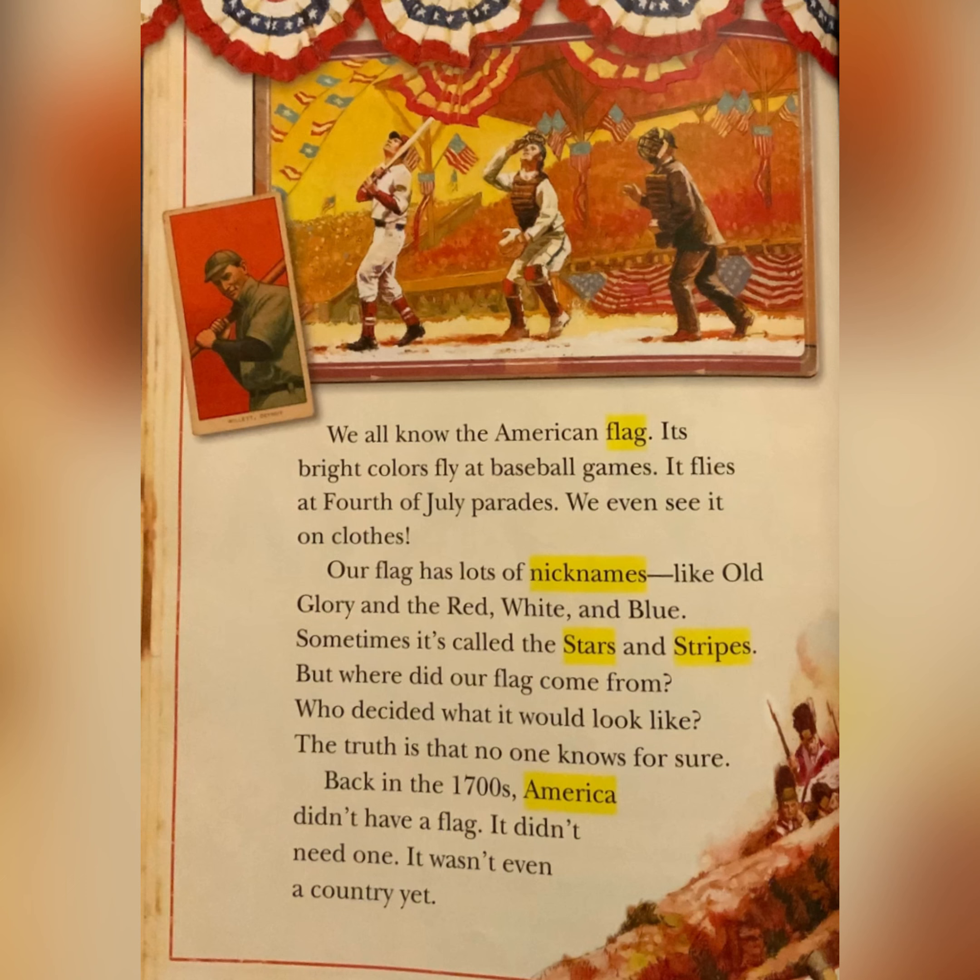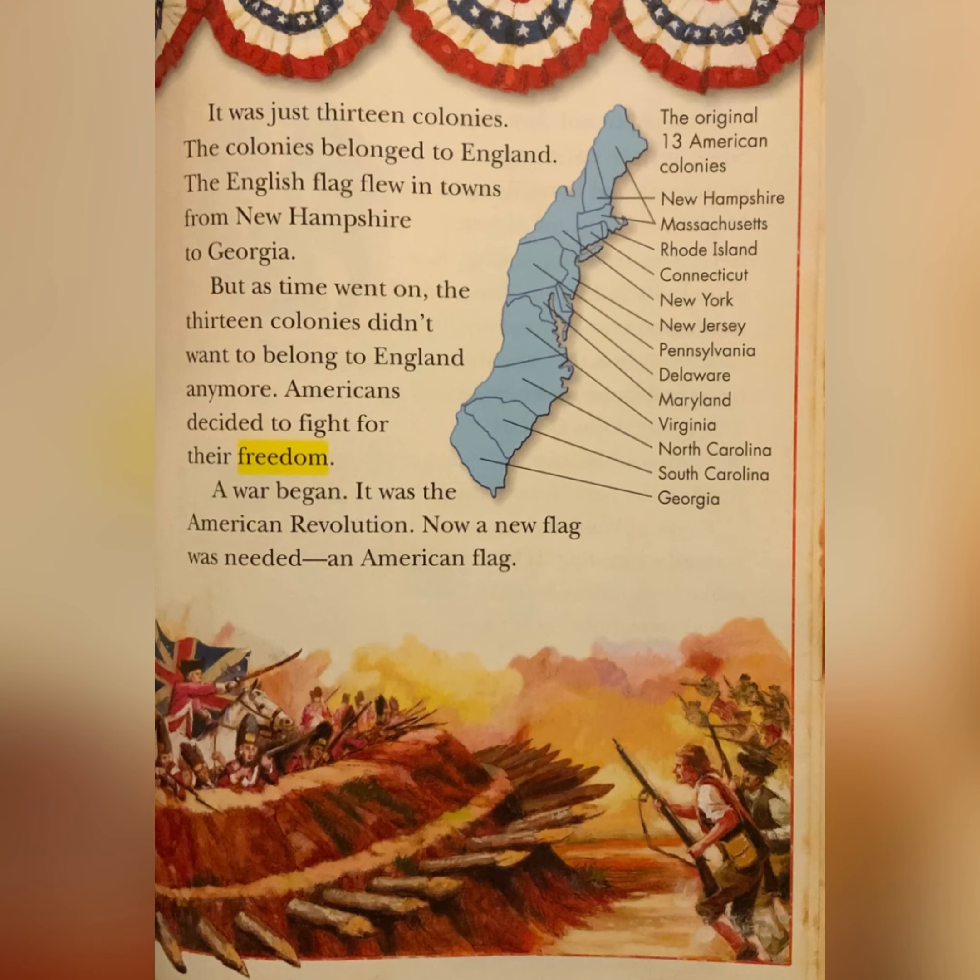The truth is that no one knows for sure. Back in the 1700s, America didn't have a flag. It didn't need one. It wasn't even a country yet. It was just 13 colonies. The colonies belonged to England. The English flag flew in towns from New Hampshire to Georgia. But as time went on, the 13 colonies didn't want to belong to England anymore. Americans decided to fight for their freedom. A war began. It was the American Revolution. Now a new flag was needed — an American flag.